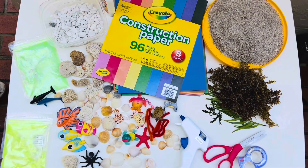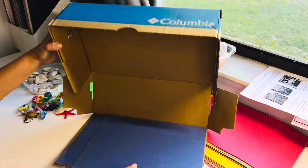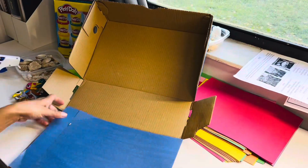These are the supplies we need for our project. And now a few interesting facts about the ocean habitat.